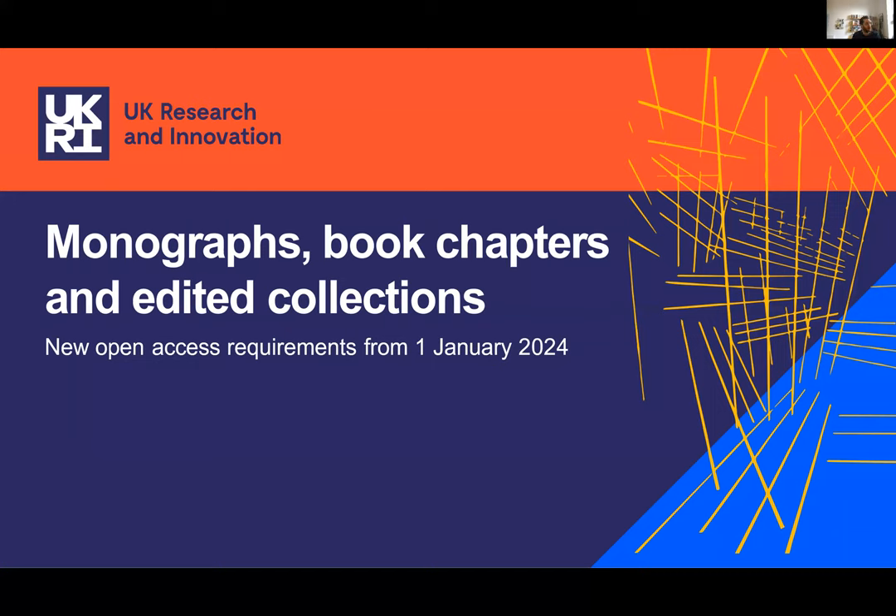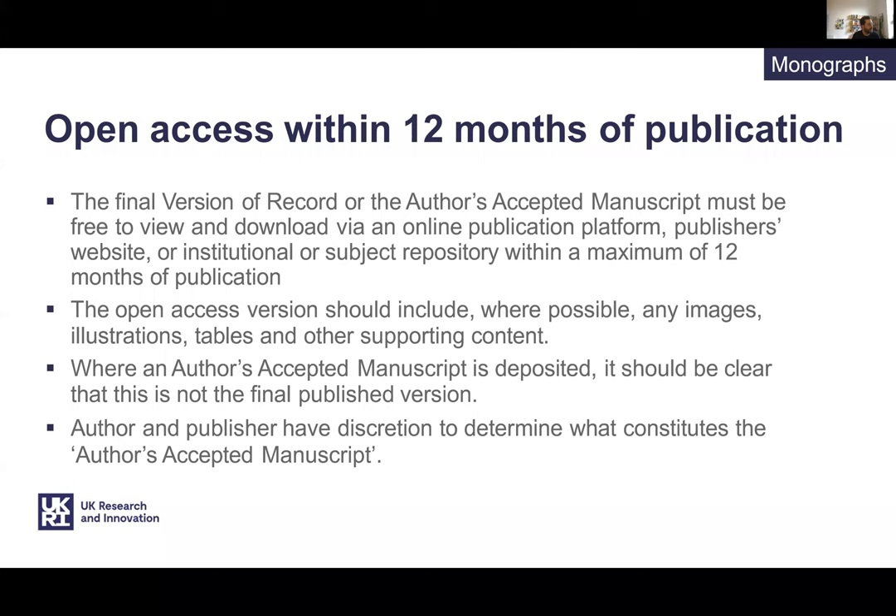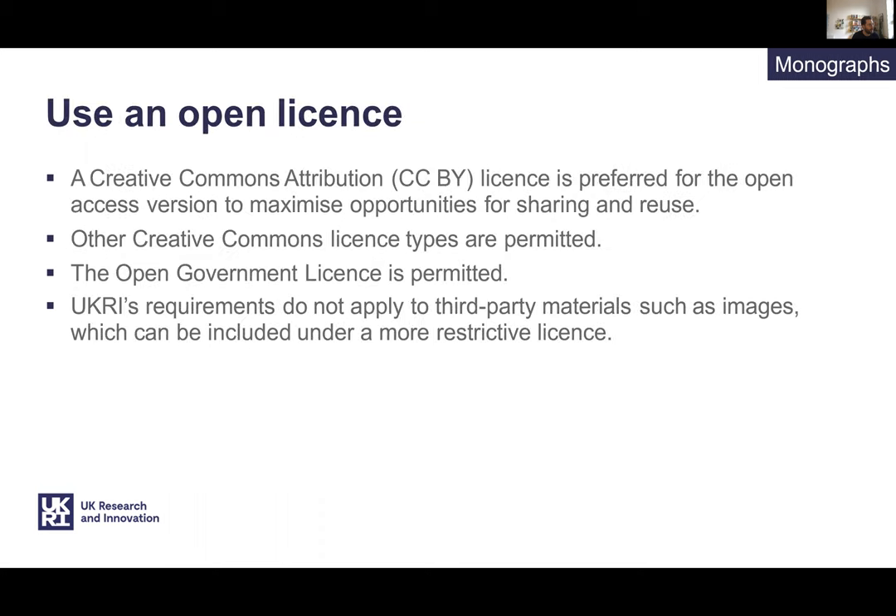Now I'm going to talk about the new open access books policy that comes into force in 2024 for monographs, book chapters, and edited collections. Under the new policy, books published after the 1st of January 2024 must be free to view within 12 months of publication via the published version on the publisher's website or with the accepted version in a repository. The long-form publication must have a CC BY licence or another licence permitted by UKRI — for example, a more restrictive licence by exception or an open government licence where there's crown copyright. UKRI recognise that sometimes third-party materials such as maps and images may mean that a more restrictive licence needs to be applied.